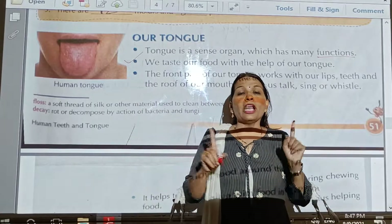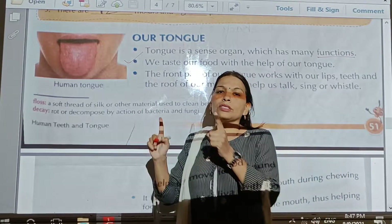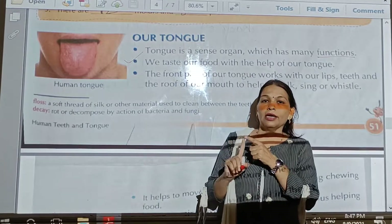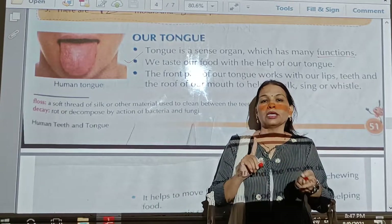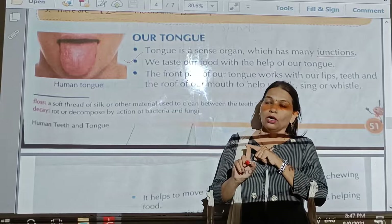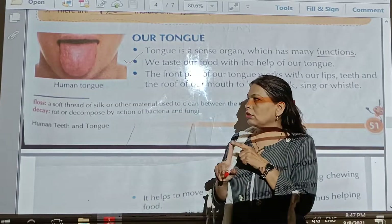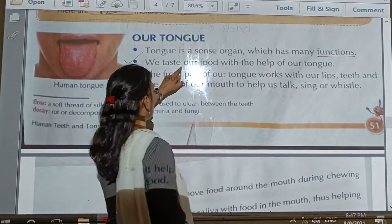But not only the tongue helps — under the tongue, taste buds are located. Four types of taste buds are located: sweet taste, bitter taste, sour taste, and spicy taste. Whether the food is spicy, sour, or sweet — we can recognize it with the help of the tongue.